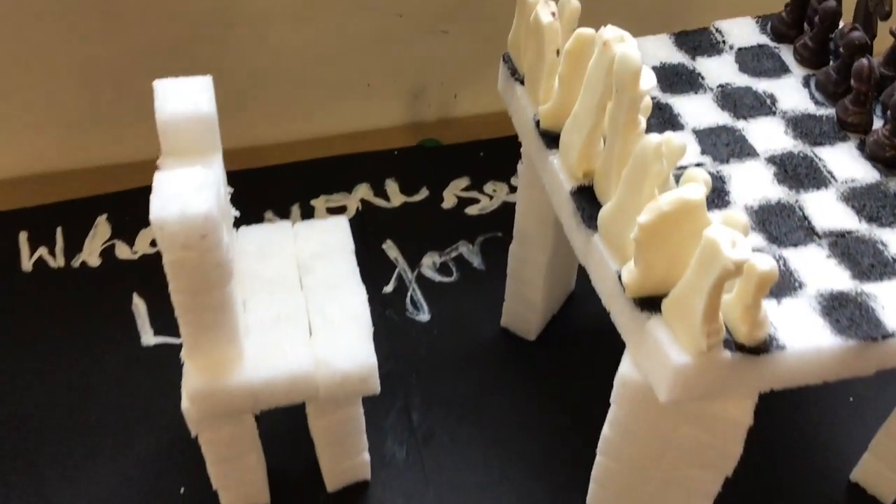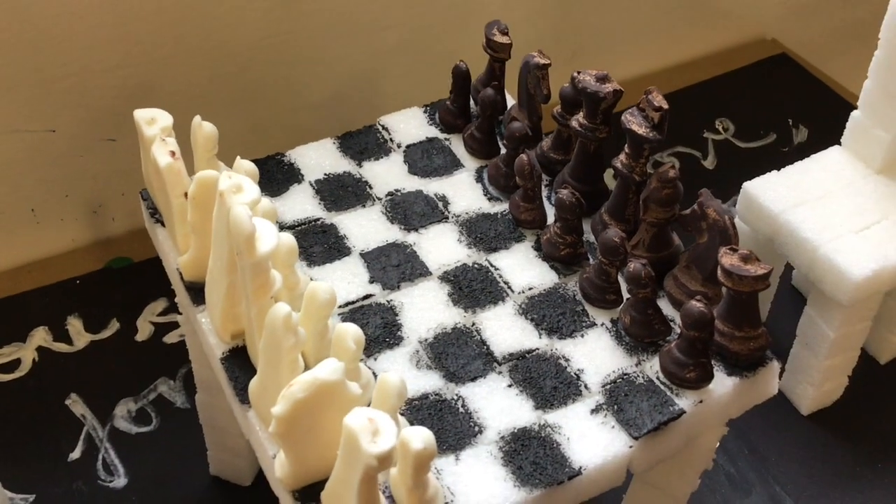The runner-up was Ayan Abdul, whose piece was titled "When You See a Good Move, Look for a Better One" — the chess set. I loved the detail in the chess pieces and the creative use of sugar cubes, which is not a material I'm all too familiar with, but I thought it was pulled off very well for an effective sculpture.